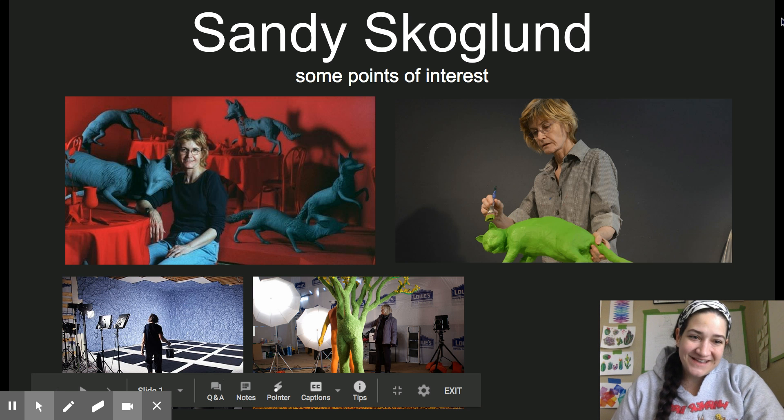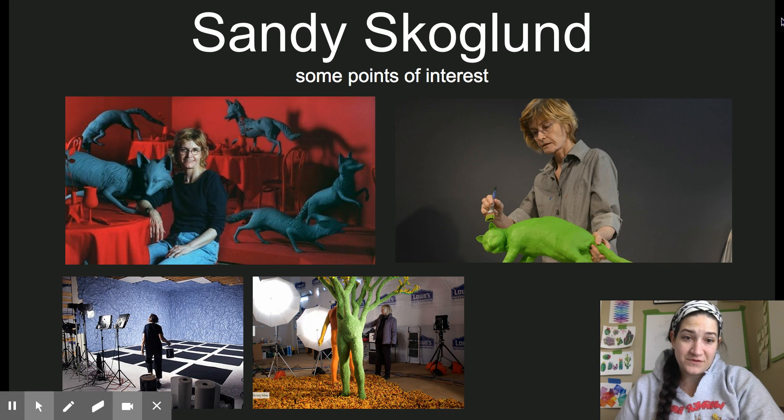Hey everybody, I'm excited to talk about our next female installation artist this week, Sandy Skoglund. Just by these few pictures that I put up here, you can see she is an extremely hands-on artist. She is 73 and she is still making art today.